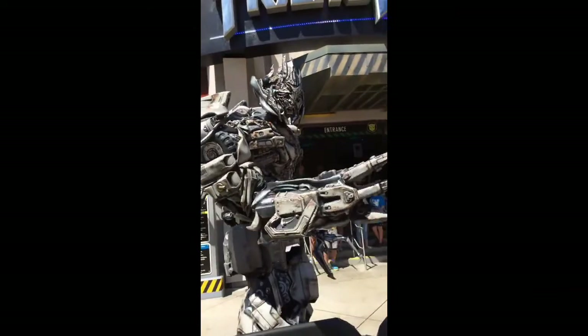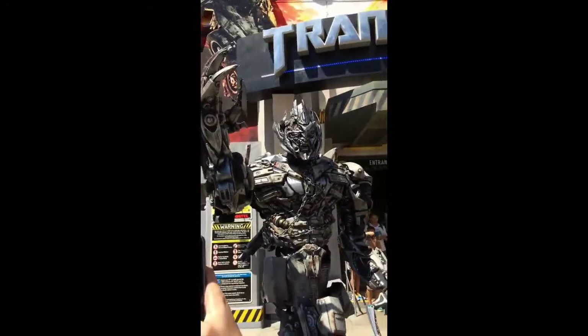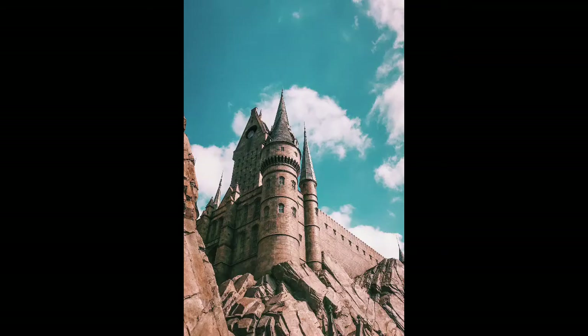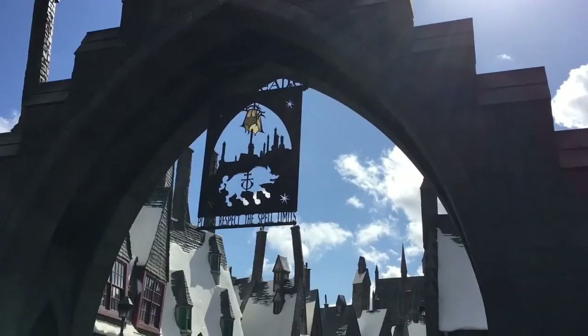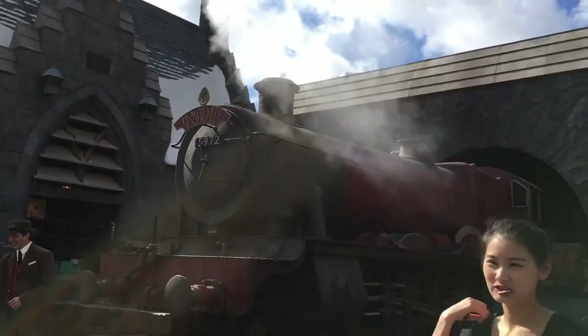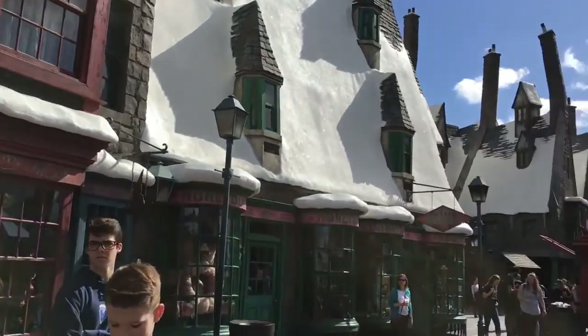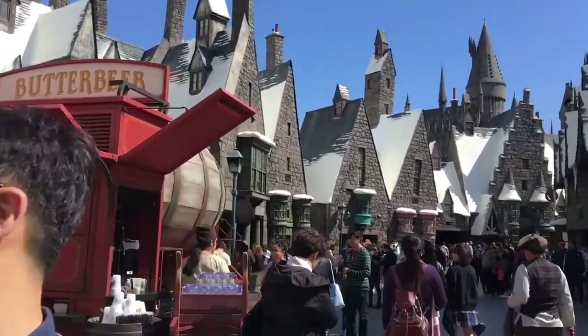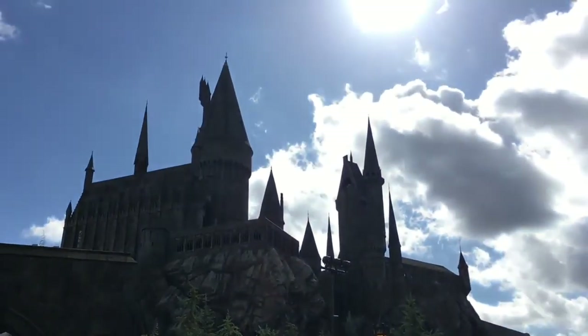And now here's my top three amazing things to do at Universal Studios Hollywood. Number three: the Wizarding World of Harry Potter. Opened just a few years ago, this section of the park lets you explore Hogwarts and visit the shops in Hogsmeade.